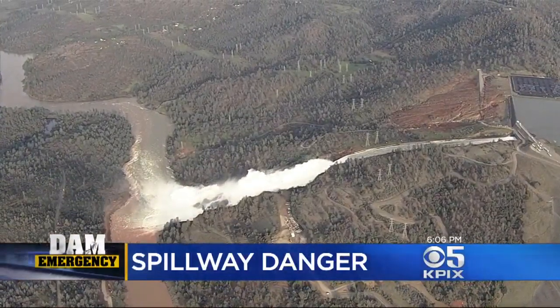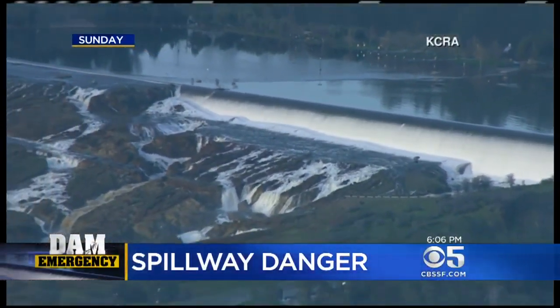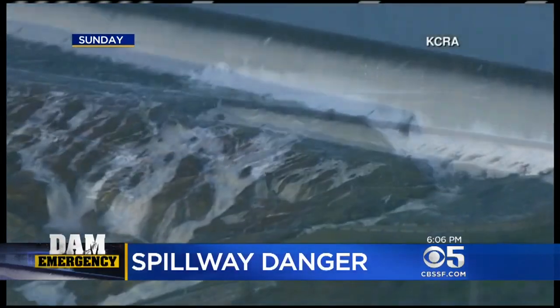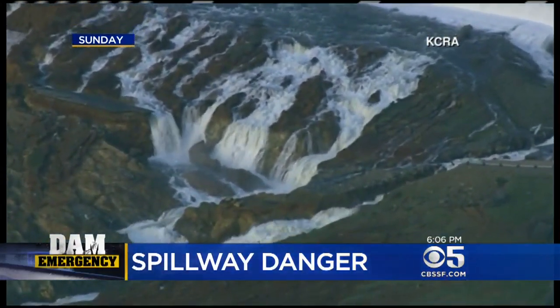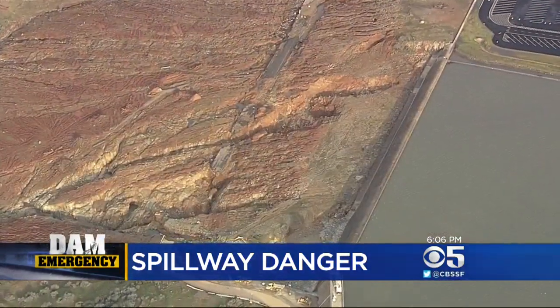And when the lake crested the emergency spillway with no concrete channel to contain it, water took everything in its path — dirt, trees, rocks, even the paved road that ran parallel to the dam and below both spillways.